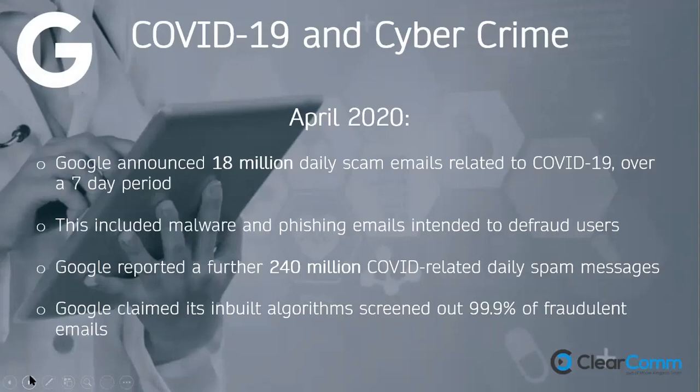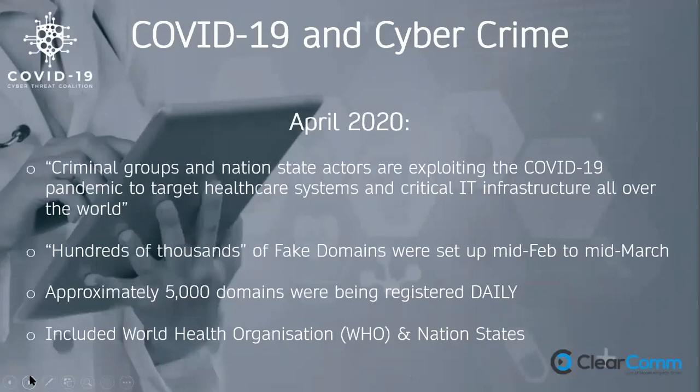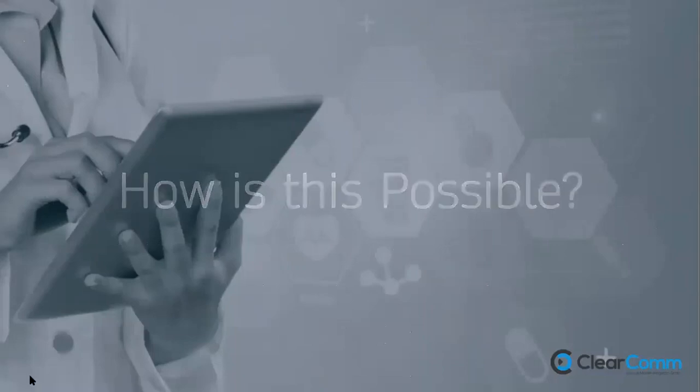People were working from home or were physically and mentally run down in the care sector, making them more susceptible to scams. Fake links to procure PPE and hand sanitiser were common over that April–May period. The COVID-19 Threat Coalition in the US was seeing around 5,000 domains registered daily — including fake World Health Organization websites and even fake government websites — tricking populations into thinking they were receiving official communications.